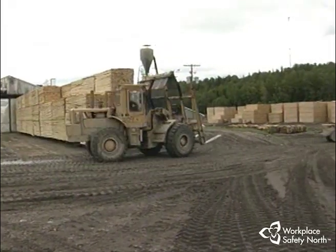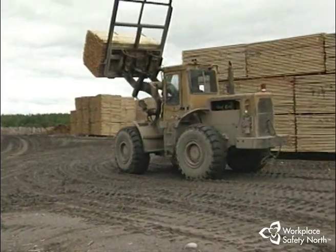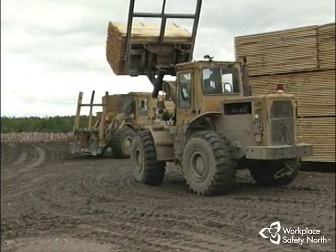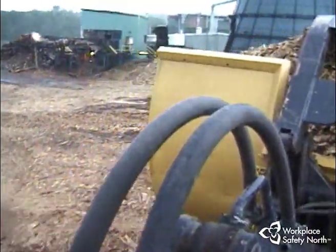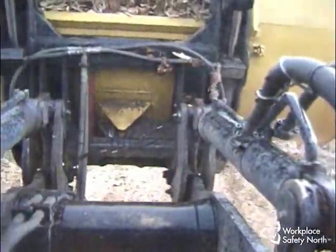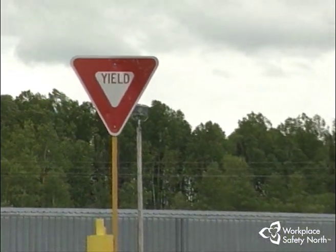Let's look at traffic, for example. At intersections and blind spots, the traffic can get pretty hectic. Yard loaders are coming and going, trucks and other vehicles are using the same roadways, and there are also workers on foot. A lot of the time you are either looking through the carriage assembly in front, then looking left, right, and behind, checking the danger zones. One second the coast is clear, and the next there's something in your way.